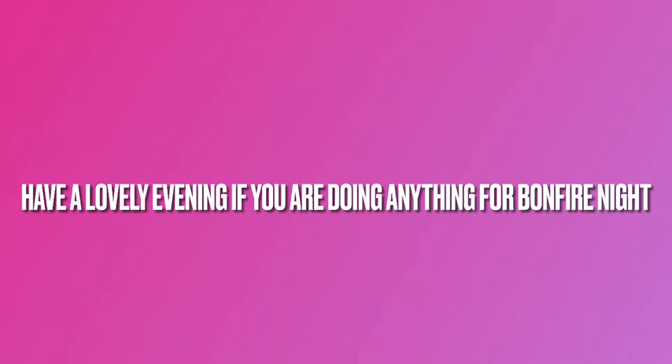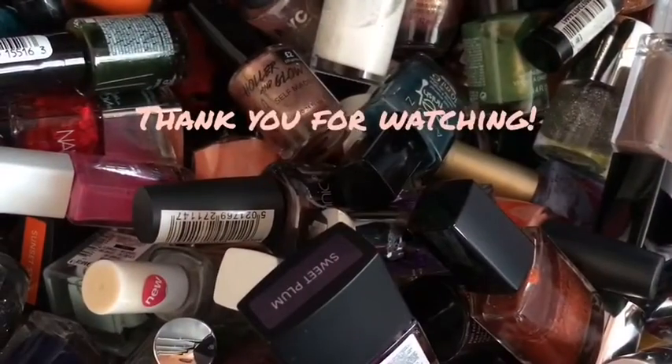I hope you have a lovely Bonfire Night, whatever you do — stay safe, and I'll see you again in my next one. Bye!